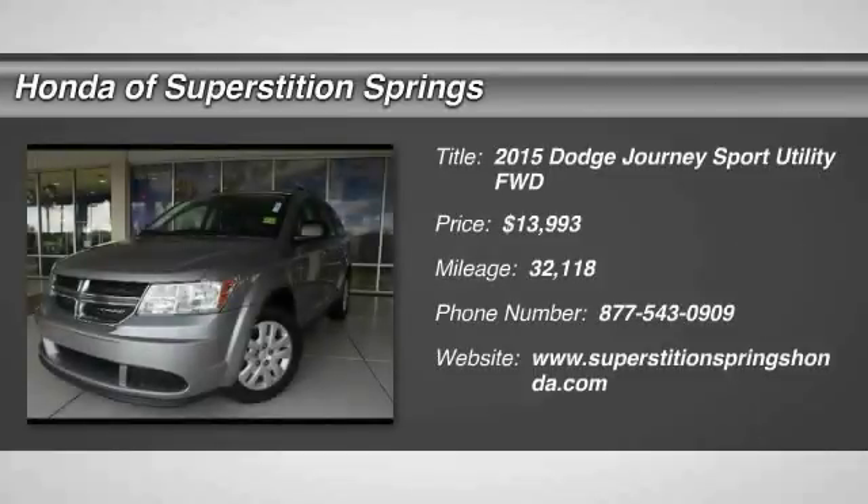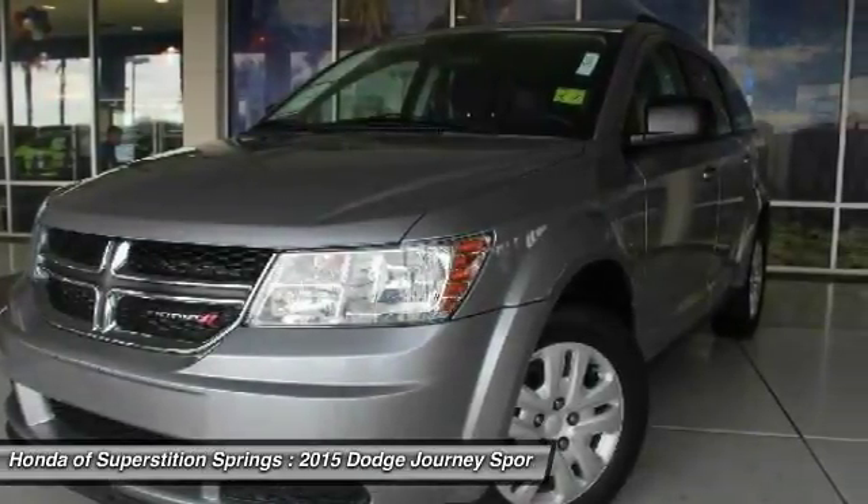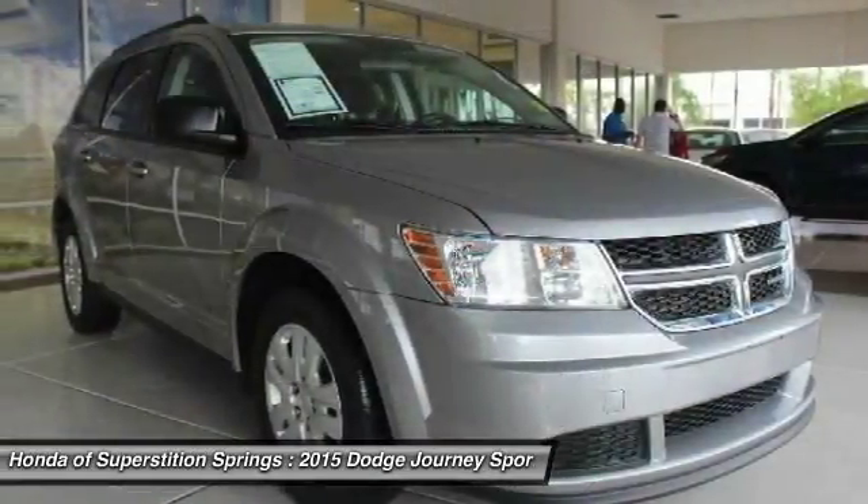Take a ride in the 2015 Journey. Dodge Journey combines the practicality of an SUV with the comfort of a car, all while boasting a style all its own.